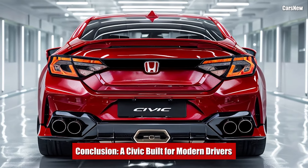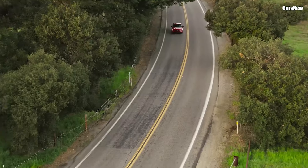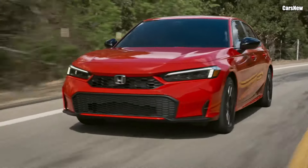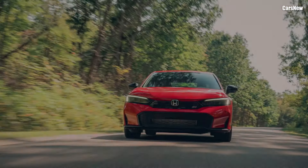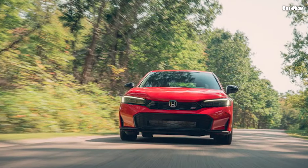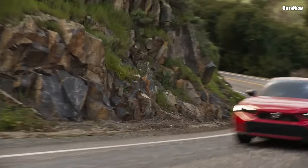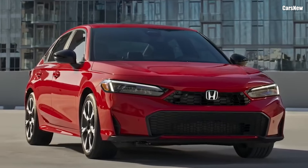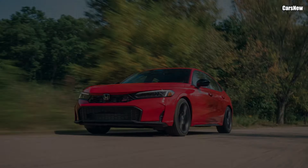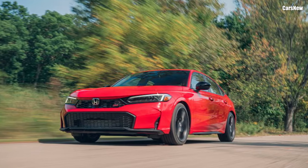Conclusion — a Civic built for modern drivers. The 2025 Honda Civic stays true to its heritage, offering the perfect mix of style, technology, and efficiency. With its bold new design, enhanced performance, and tech-forward features, the Civic remains an all-around winner for modern drivers seeking reliability with a dash of excitement. As one of the most popular cars on the road, the 2025 Civic promises to keep the legacy alive and well.